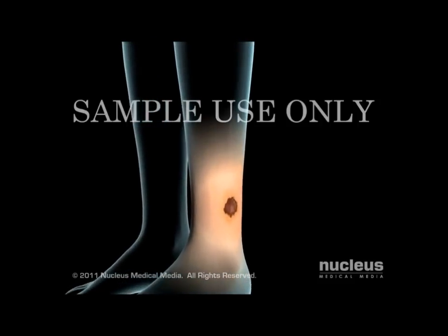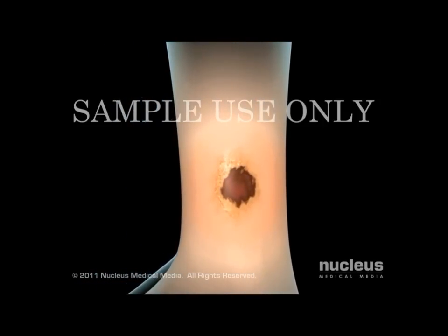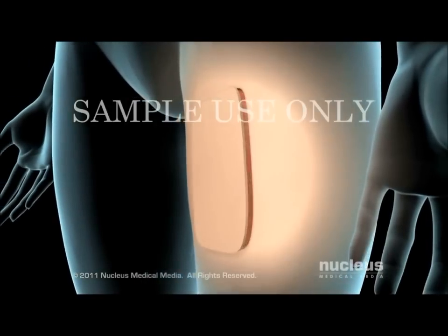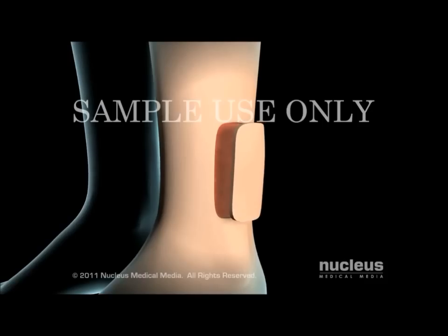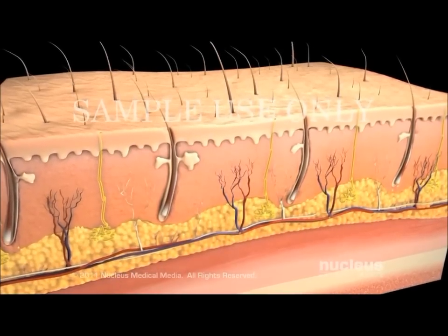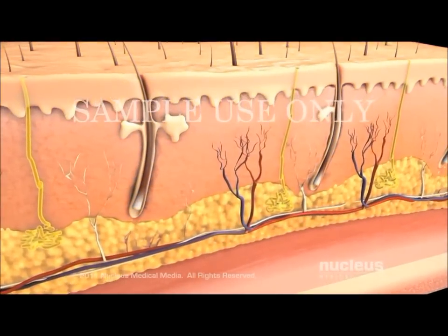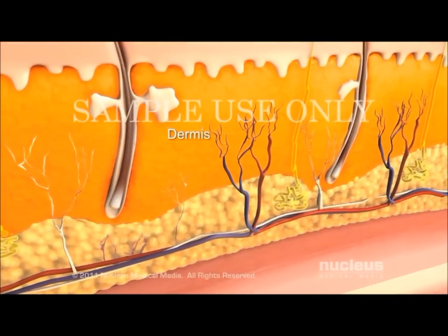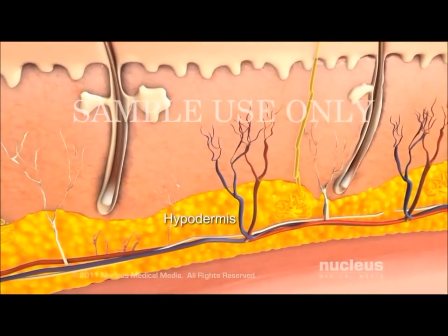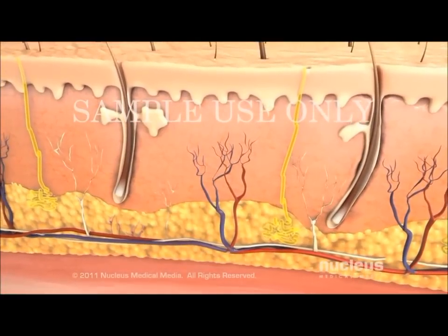Your surgeon will perform a skin graft procedure to repair badly damaged or missing skin by transplanting healthy skin to the site of the damaged skin. Your skin has three main layers: the epidermis, the dermis, and the hypodermis or subcutaneous layer, which contains fat, blood vessels, and nerves.